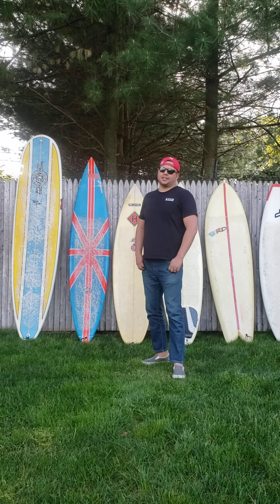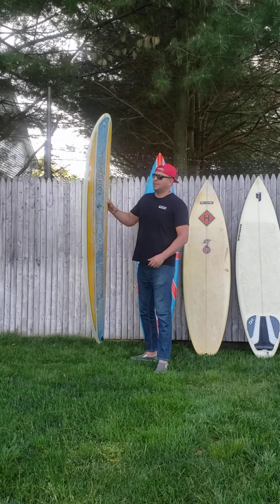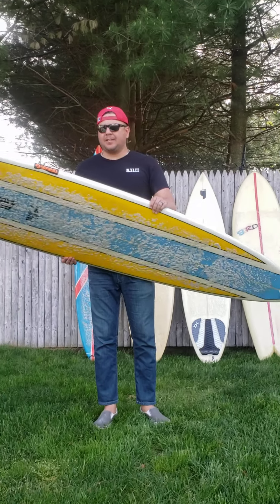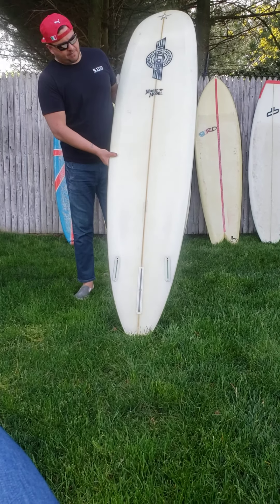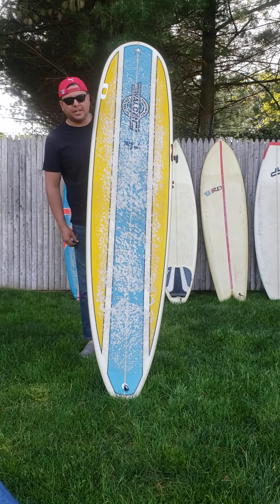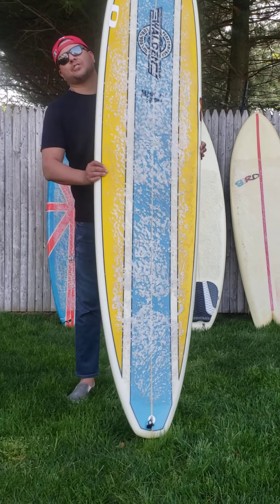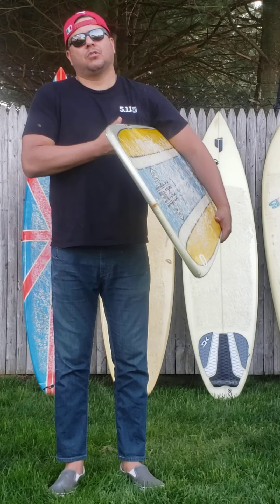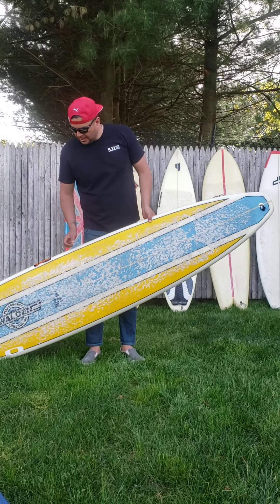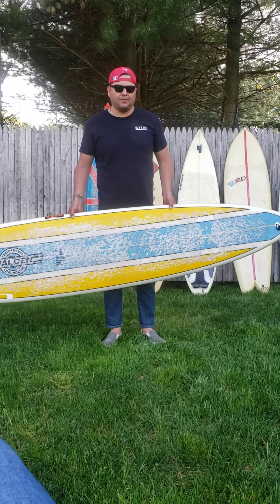The first board I'm going to discuss is this Walden Magic Model. It's an 8'0" Walden Magic Model, double concave. I usually ride this as a 1-plus-2. This board is usually ridden by Shana — she loves it. 8'0", tons of fun, really easy to turn, pretty easy to walk up and down all the way up to the nose. As you can see, the nose is pretty wide. Pretty low rocker, so it's pretty much good in anything from like two feet all the way up to about overhead. Shana pretty much rides this most of the time, and I try and get the kids on it as much as possible too.